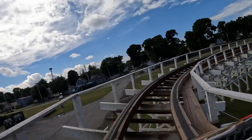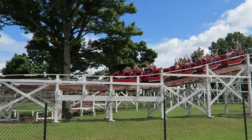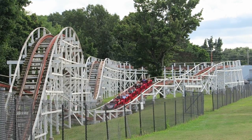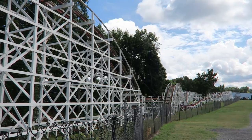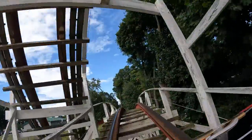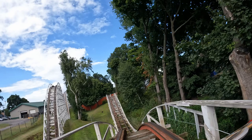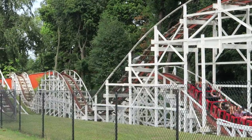The resultant turn manages to offer some decent and sustained laterals due to the lack of banking. The return run starts with a double down. While this element is a bit too gradual to offer airtime, it is cool how you drop into another pit. Next are back-to-back bunny hills. The first gives no airtime in the front car, but it's a personal favorite moment in the back car — after getting a great head chopper with supports at the apex, you get an abrupt lateral kink and a nice pop of airtime, because the drop is surprisingly steep while also subtly banking left.